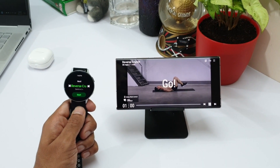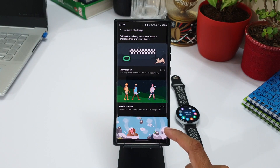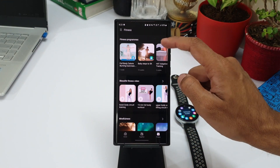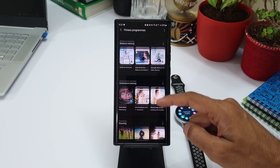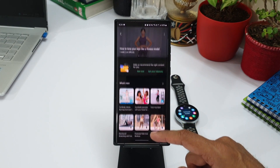The next feature is about enjoying home workouts with a variety of fitness programs. This is related to the Galaxy Health app on your phone, where you can download your preferred fitness programs which provide video guidance to perform exercises. These can be synced with your watch so the data can be tracked on your watch. I recently made a video on this as well — check the link in the description.